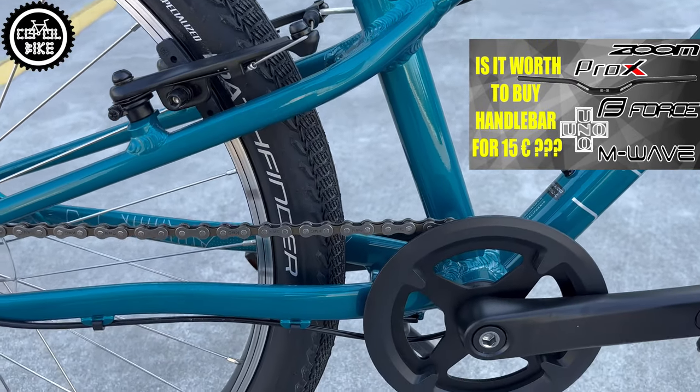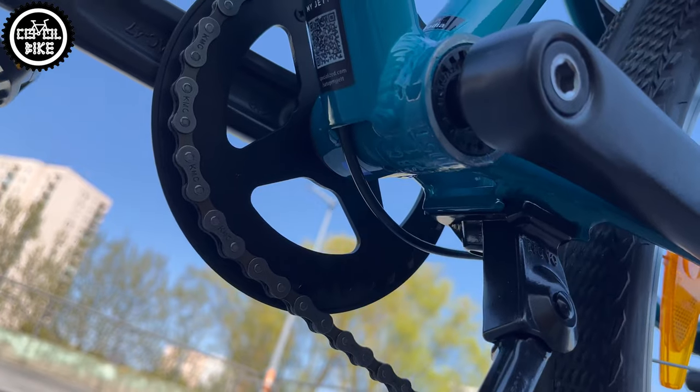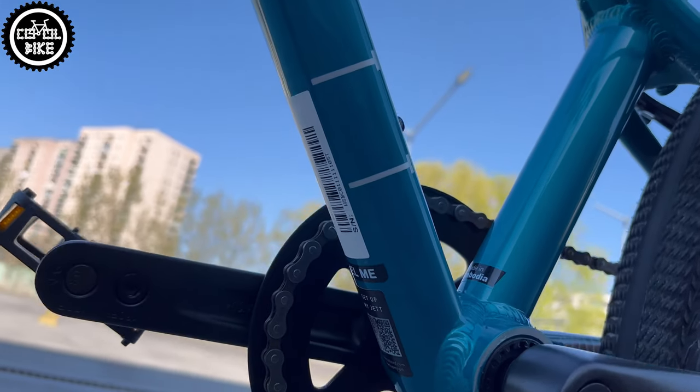The drivetrain is a cheap and simple MicroShift 1x8, and the brakes are just regular V-brakes, but children at this age don't need anything more sophisticated.